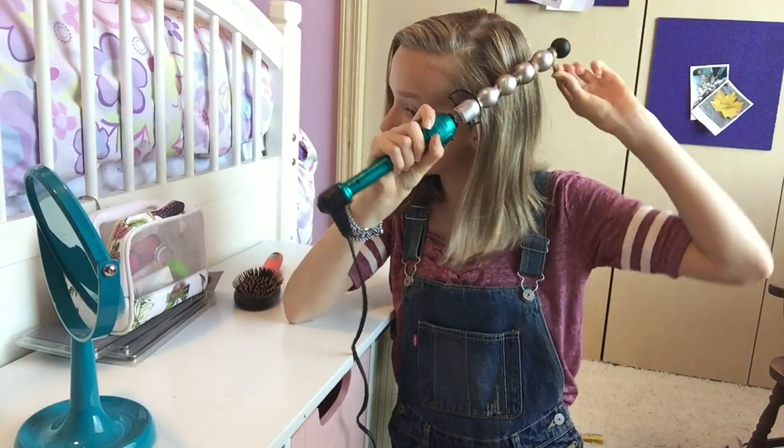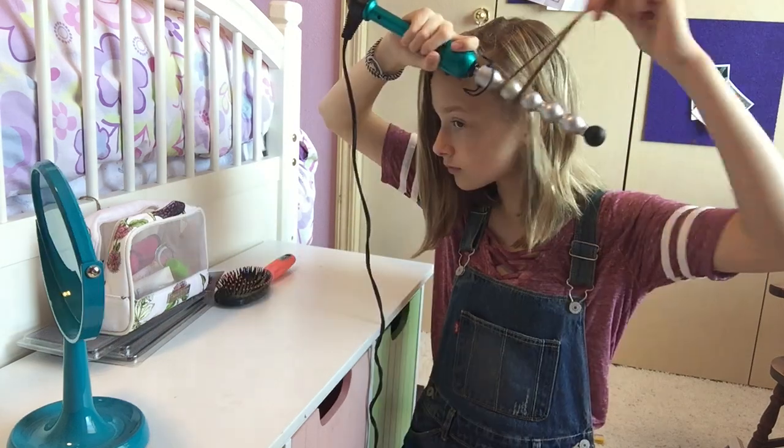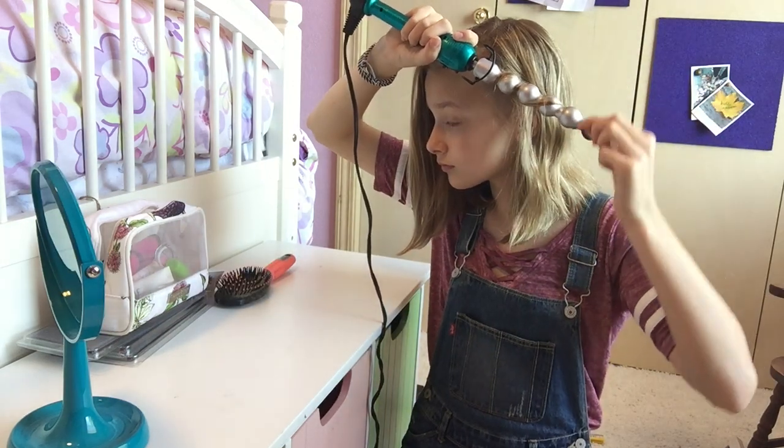My go-to hairstyle is definitely curling my hair, and I'm using a bumpy wand from Bedhead in case you're wondering.